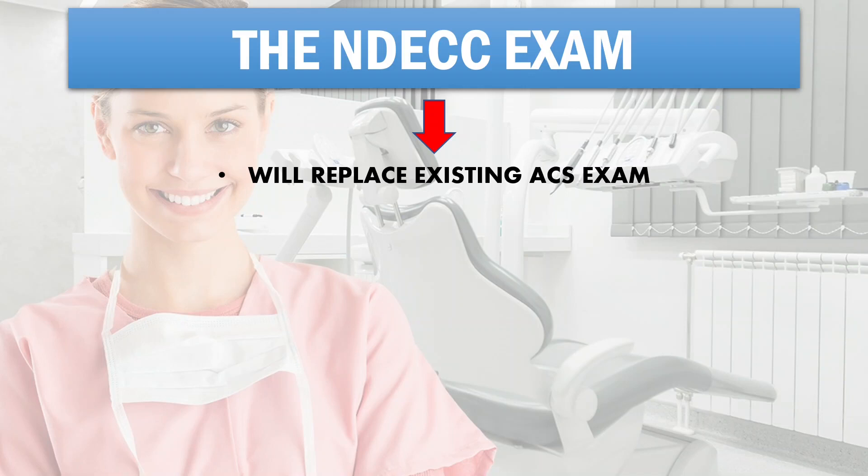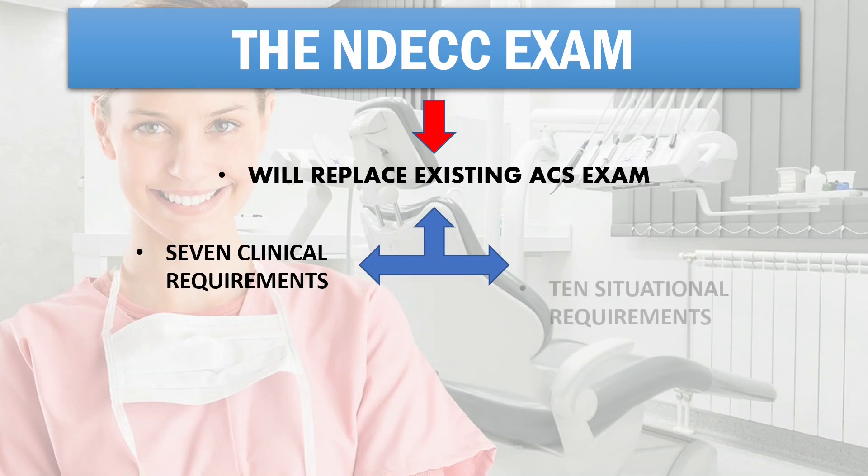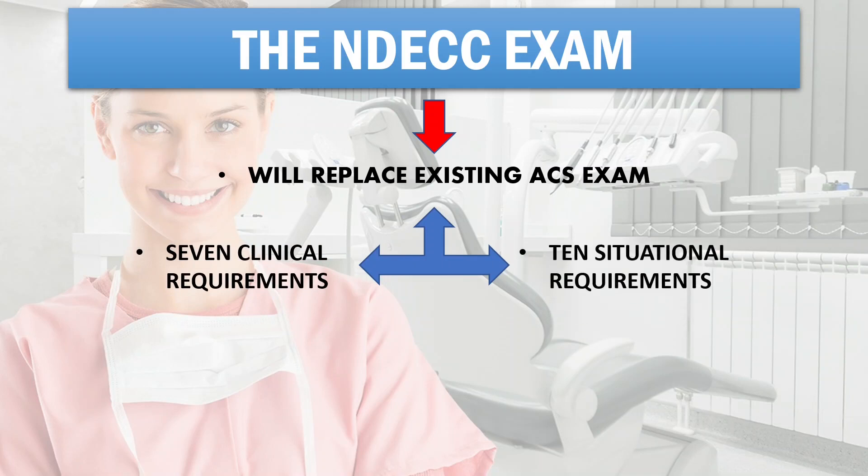The NDECC exam will be a two-day exam which will consist of seven clinical requirements on simulated patients (mannequins) in a clinical setting, and ten situational judgment requirements. This means you'll perform seven dental procedures and answer ten situational questions right then and there.